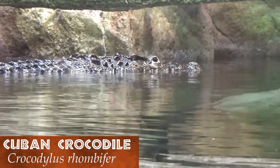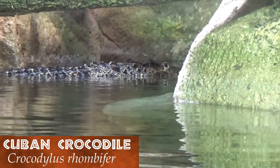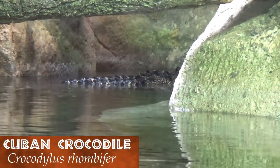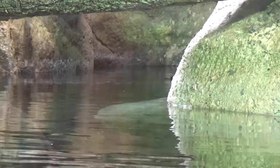Continuing west, we find ourselves nose to snout with a Cuban crocodile. They are only found in Cuba's Zapata Swamp. This freshwater-loving reptile uses its camouflage and speed to avoid detection.